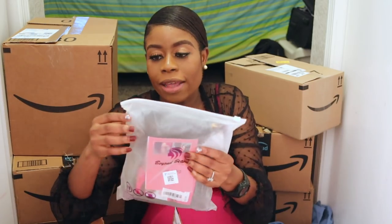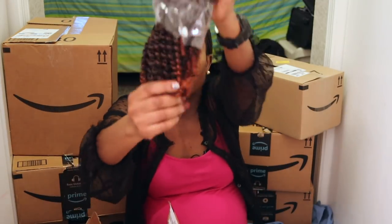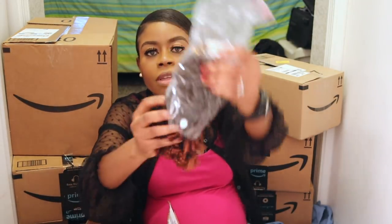This next box is hair extensions. I anticipate that once the baby comes I'll have my hands full, so I didn't want to worry about hair. About a week before my due date I'll make fresh hair that I can carry for at least two months. I researched a style I could do either as braids or crochet — it's very light, which was why I went for it.